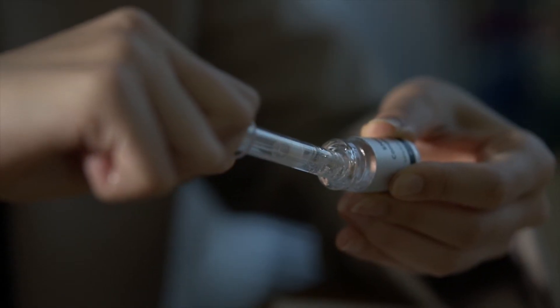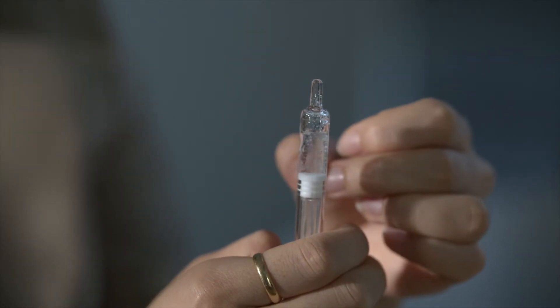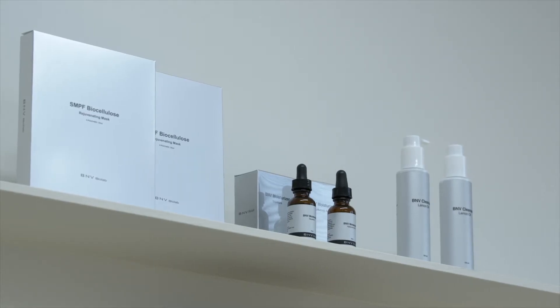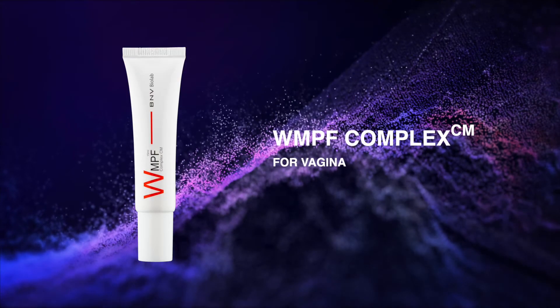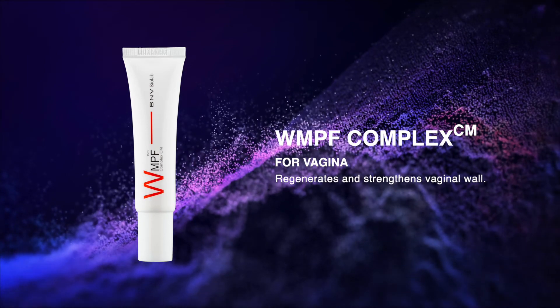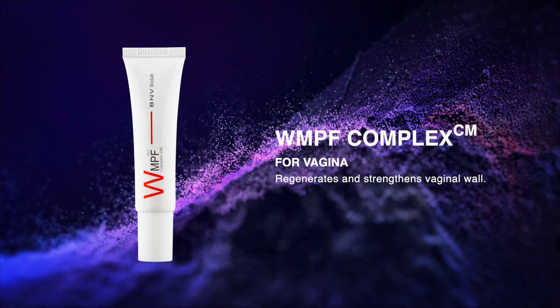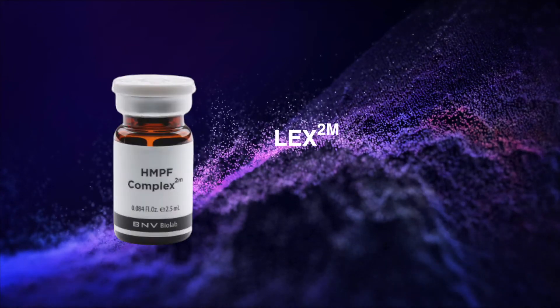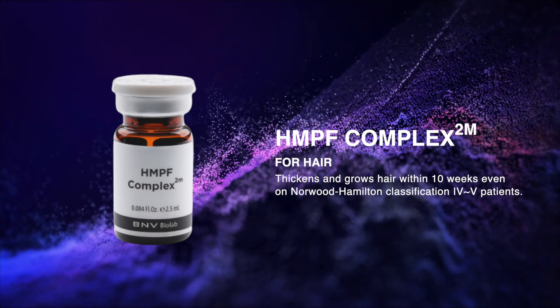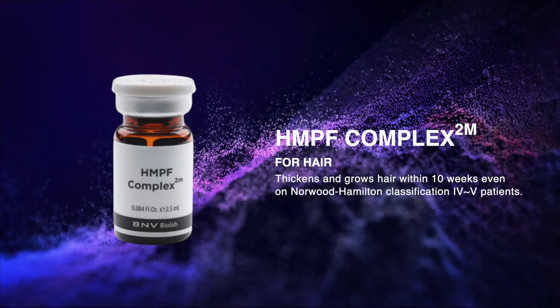We introduce BNV Biolab's world's very first dermal layer and mucosal tissue regenerative four lineups. WMPF: multi-peptide factors most needed for vaginal wall and mucosal layer, with combinations of antibacterial and anti-inflammatory ingredients. Complex multiple peptide factors most needed for scalp and hair follicles, with combinations of other ingredients to help grow hair even on patients diagnosed with Norwood-Hamilton classification four to five.